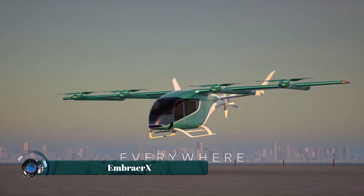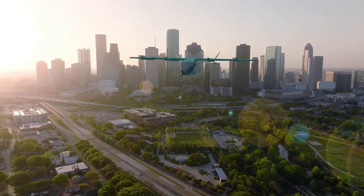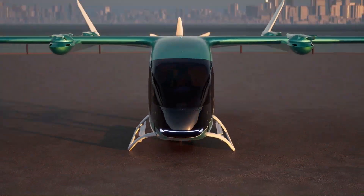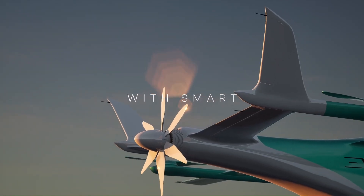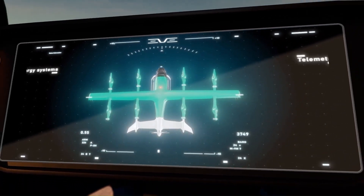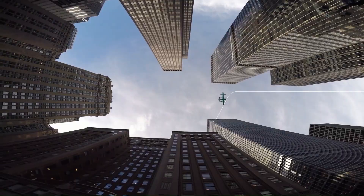Against the canvas of muted twilight, the Node Nexus X7 soars — a glimpse into the next era of aviation. Its sleek metallic frame, accented with deep cobalt lines, reflects both elegance and innovation. Suspended above, six powerful ducted fans hum in perfect harmony, a testament to precision engineering and aerodynamic efficiency.